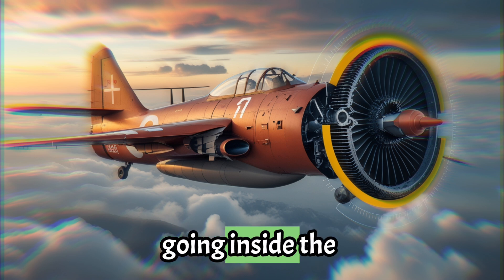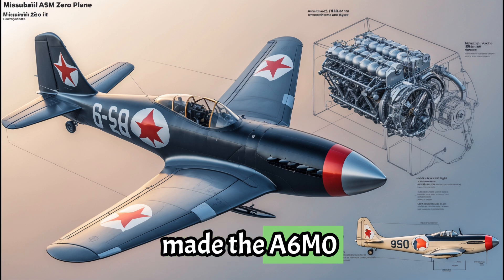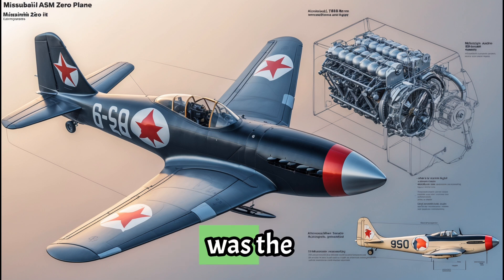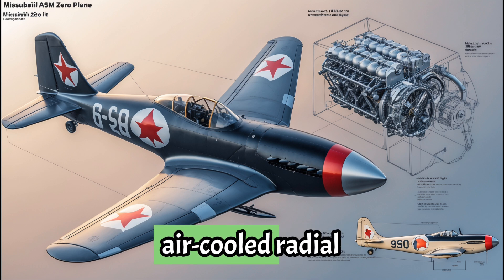Today we're going inside the machine to discover the power, the design, and the shape that made the A6M Zero a legend of the Pacific War. At the center of the A6M Zero was the Nakajima Sakei 12 engine — a 14-cylinder, air-cooled radial engine.